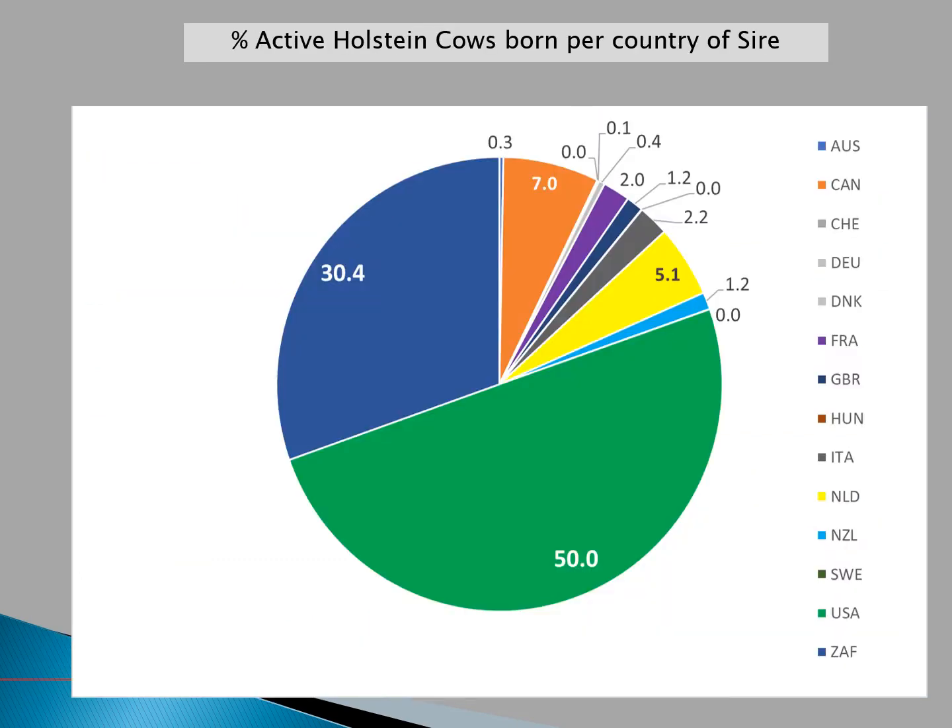Looking at the current active Holstein population in South Africa, around 50% of cows now originate from USA sires, 30% from South African sires, with Canadian sires and sires from the Netherlands also having significantly large representation in the South African population.